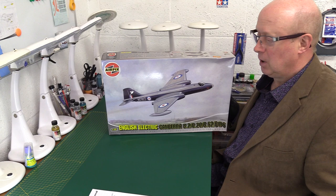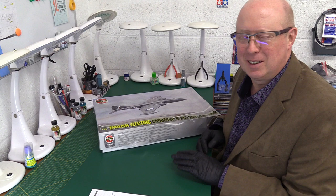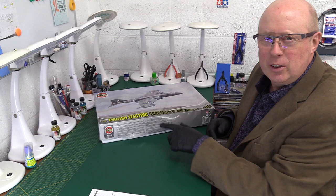Welcome back to the channel, thank you for joining me. Today we're going to have a look at some very impressive early British jet bombers — the Canberra — from two manufacturers.